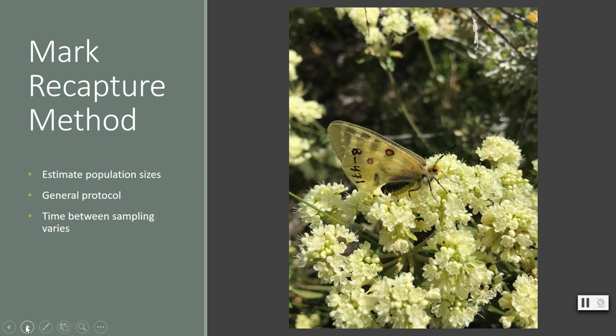Mark-recapture studies follow the same general protocol, but what varies is the timing of how often researchers go out to collect and release animals, which greatly depends on the species being studied. For example, the butterfly I study has a short life cycle — completed in one year — and flies as a butterfly for only three weeks, so I can go out every day to capture, mark, and recapture.